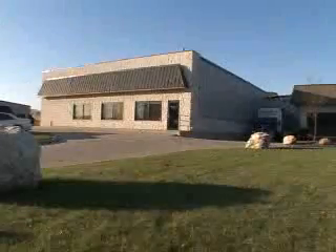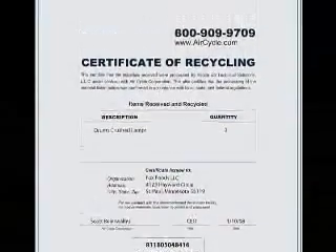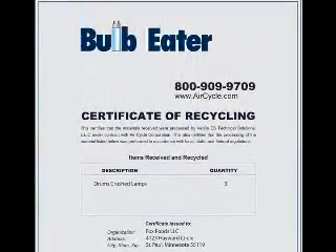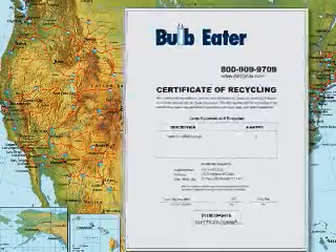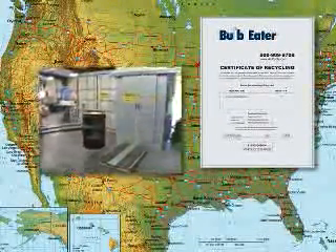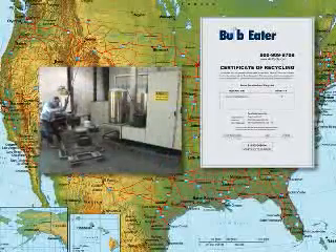Once the materials have been fully processed by the recycling facility, an official certificate of recycling will be produced for record keeping. Obtaining a certificate is proof of compliance with all state and federal EPA regulations and a guaranteed way to avoid fines and enforcement actions, which can easily exceed the cost of lamp recycling.